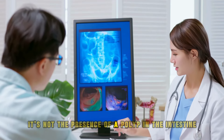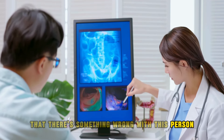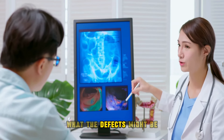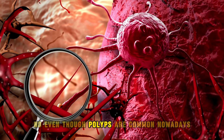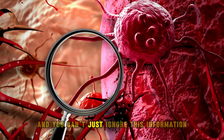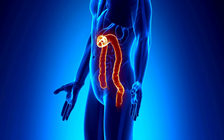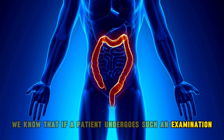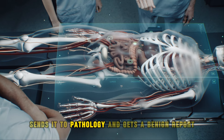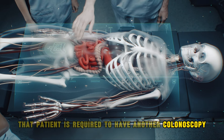The presence of a polyp in the intestine already tells us that something is wrong with this person. Even though polyps are common nowadays, they can't be seen as something normal — you can't just ignore this information. If a patient undergoes the examination, identifies a polyp, removes it, sends it to pathology, and gets a benign report, that patient is required to have another colonoscopy two years later.